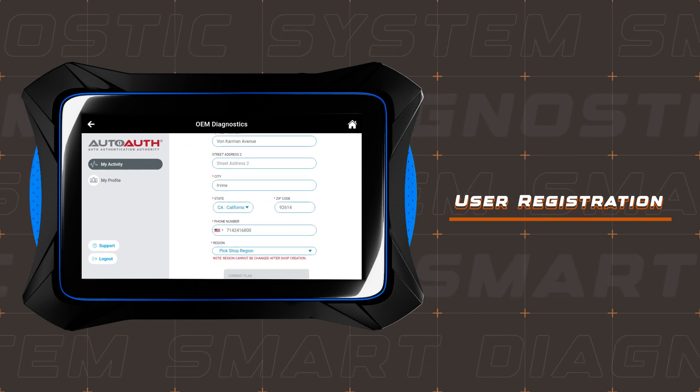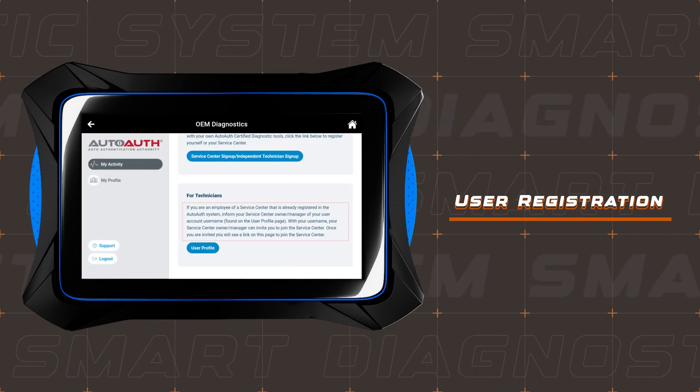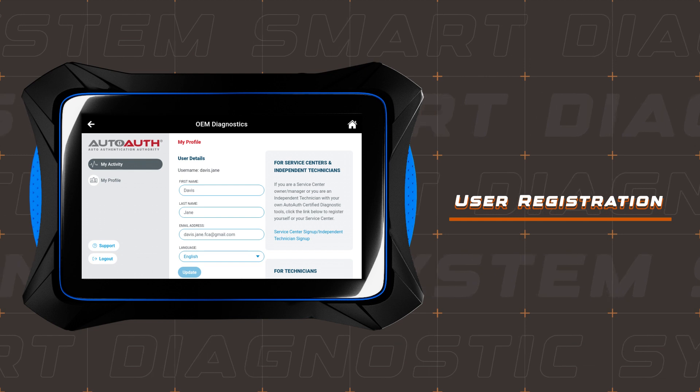Already part of a registered service center? No problem. Ask your owner or manager to send you an invite using your username from the user profile page. Just remember, the maximum user count depends on your shop's chosen plan.